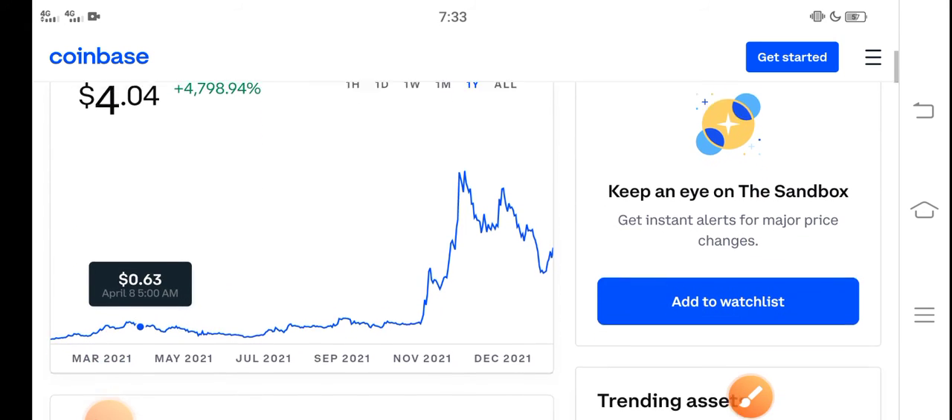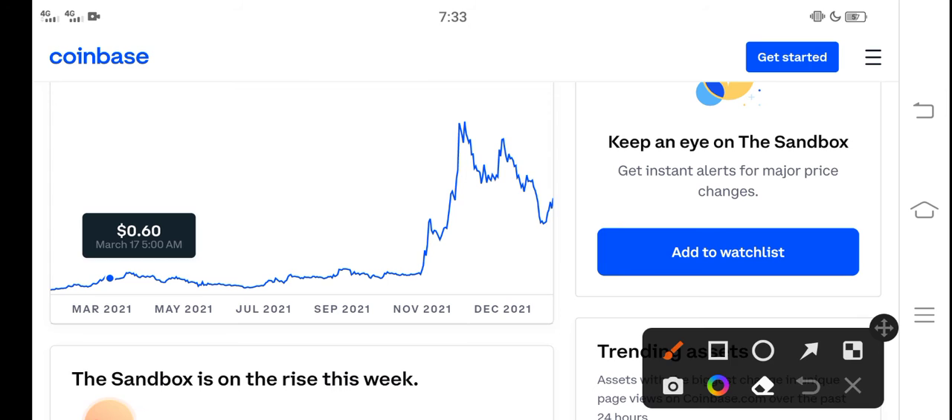If we study the price chart, you can see that from November sandbox started pumping and the price pumped very fast in the market. But unfortunately after November the price continuously dropped down.